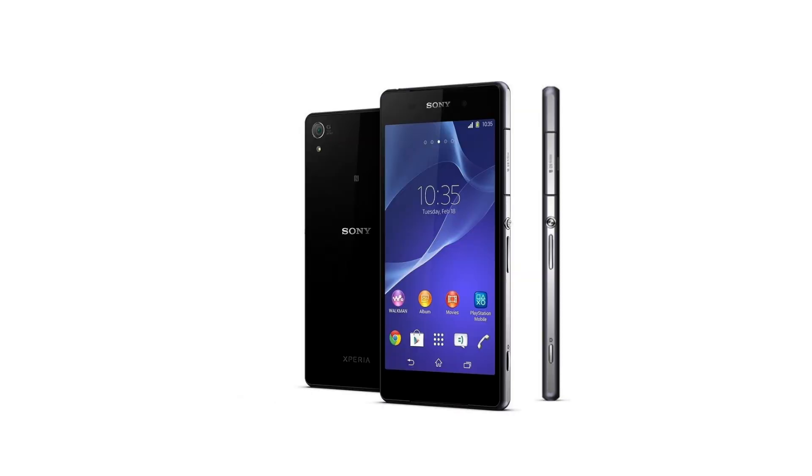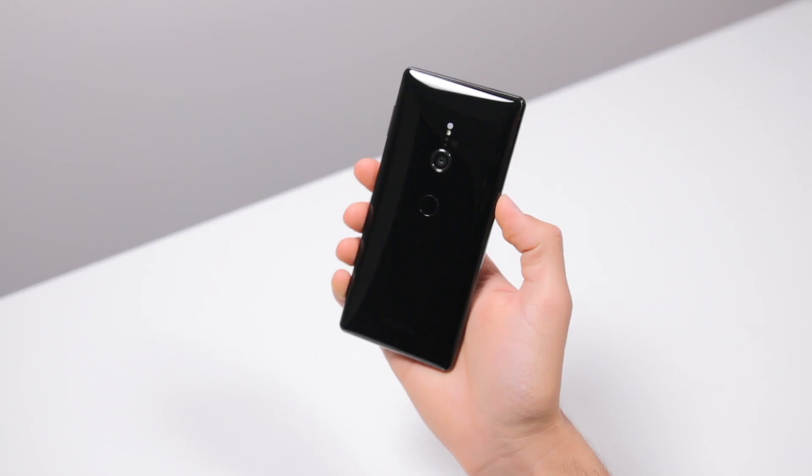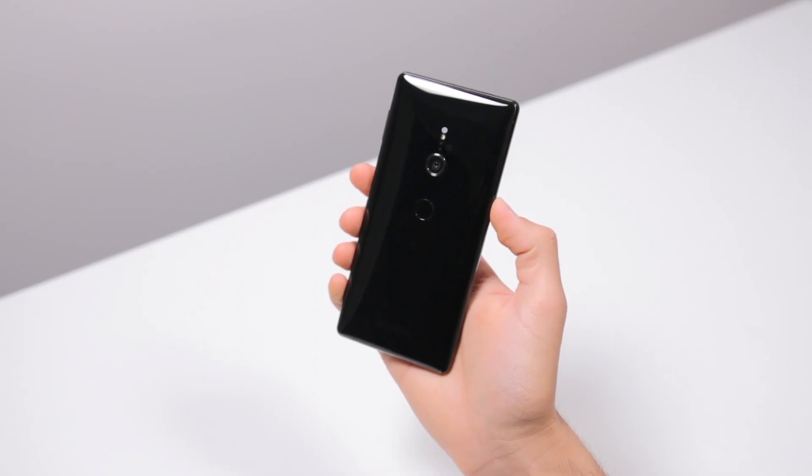Since the Xperia Z back in 2013, the design was always the same year after year after year, till this year with this device looking radically different.